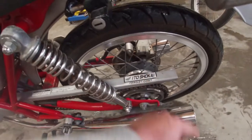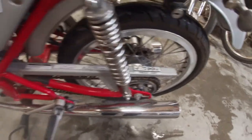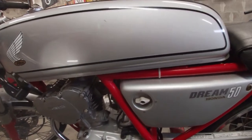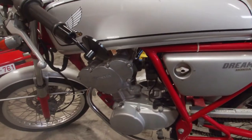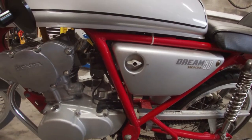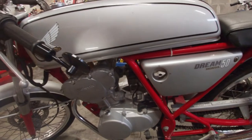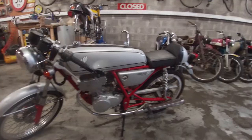It still has an old Japanese sticker — maybe from a shop in Japan. I don't think these were delivered in Europe actually, though I'm not sure. It runs a bit rough right now, but it's been sitting for a while and has been in a shipping container for two months. It'll definitely need a carb clean and maybe a new spark plug. Let's fire this thing up so you can hear it!